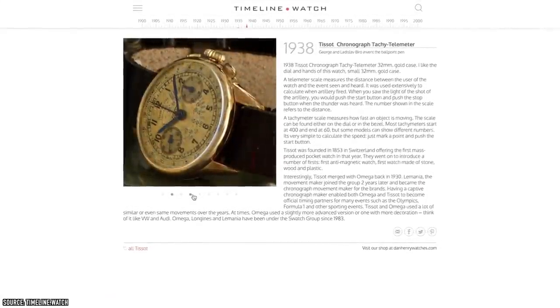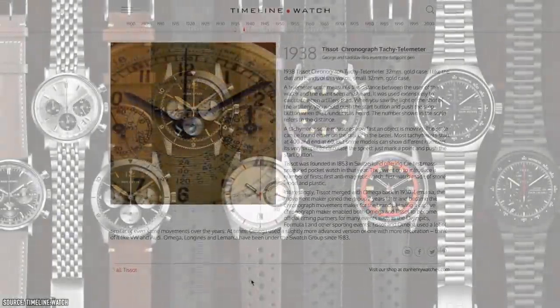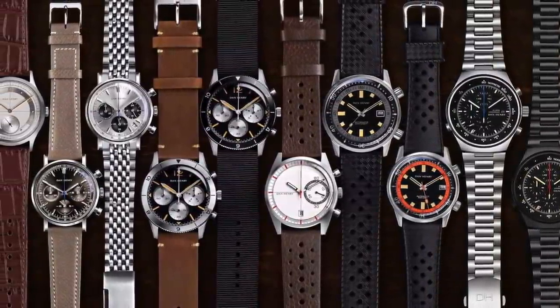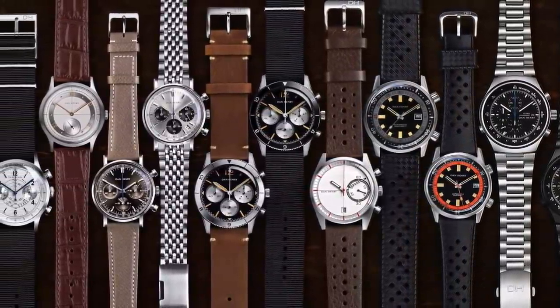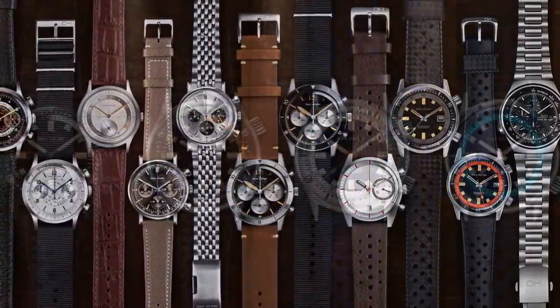It's completely free and you can access it online — just a wonderful resource. I've spoken about it before and I use it constantly when I'm researching my videos. He went a step further and turned that passion into one of the greatest micro brands beloved by enthusiasts the world over. In September 2016, Dan released his first four lines of watches.